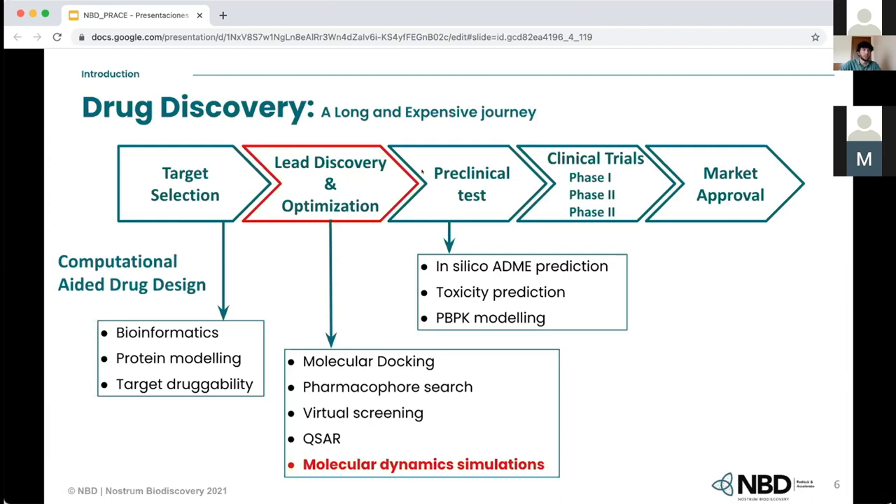Even with all this investment, the failure rate of drugs — those that don't reach market approval — is higher than 70%. So one could think it is crucial to spend more time on every stage to prevent failure at later stages. A way of doing that is implementing computational-based techniques, which add a lot of information and reduce the number of experiments. They also help to predict possible outcomes in later stages. At the end, applying computational techniques saves a lot of time and money.